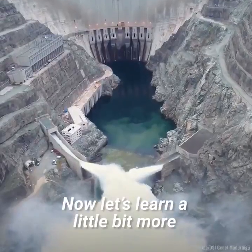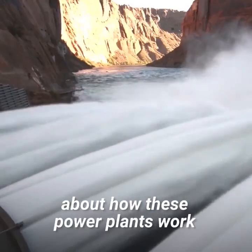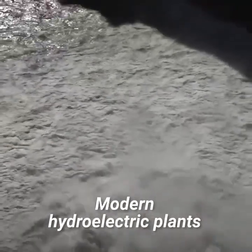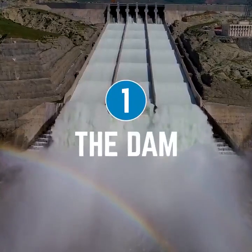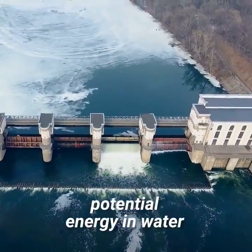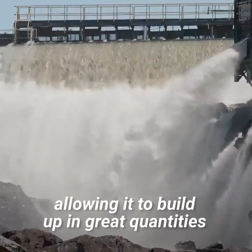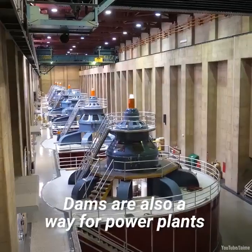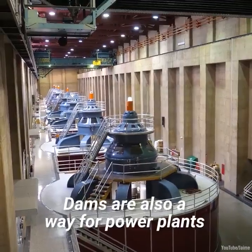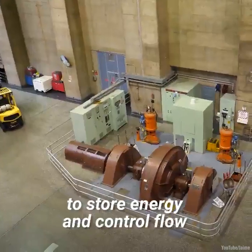Now let's learn a little bit more about how these power plants work. Modern hydroelectric plants include four main components. One: the dam. Dams are used to create potential energy in water, allowing it to build up in great quantities at elevation. Dams are also a way for power plants to store energy and control flow.